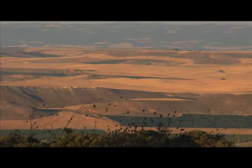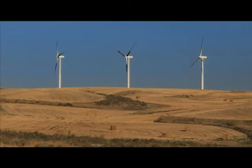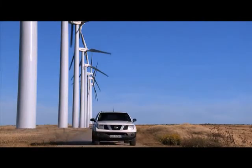The installation of wind farms can have some consequences, however, like a change in the visual landscape and possible bird deaths, which can be minimized by the choice of an appropriate location, the application of corrective measures, and the environmental follow-up that is carried out once the farm is operating.